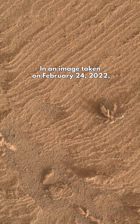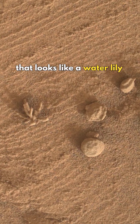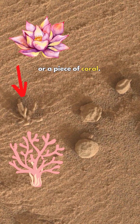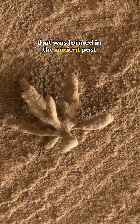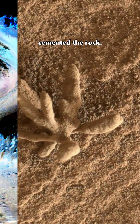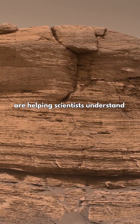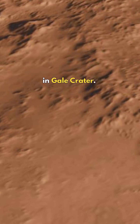In an image taken on February 24, 2022, NASA's Curiosity rover found something that looks like a water lily or a piece of coral. The flower is actually a tiny mineral formation that was formed in the ancient past when minerals carried by water cemented the rock. Images of such features are helping scientists understand more about the prolonged history of liquid water in Gale Crater.